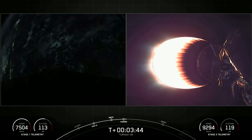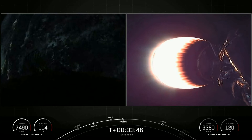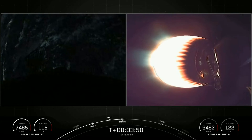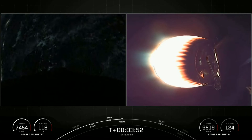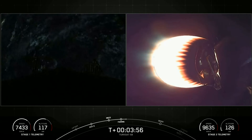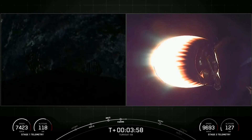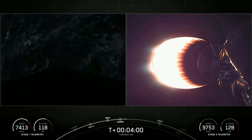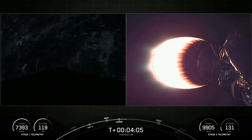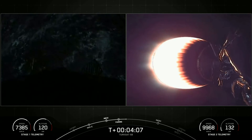As a reminder, we will be attempting to retrieve these two fairing halves with the help of our recovery vessel, Bob. These two fairing halves previously supported the GPS-3 Space Vehicle 5 mission in June of this year. Right now we're at T-plus four minutes and counting. Everything continues to go well for the Falcon 9 mission carrying Turksat 5B into parking orbit.